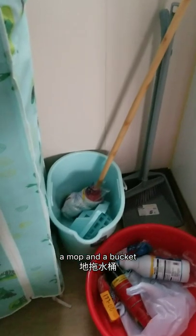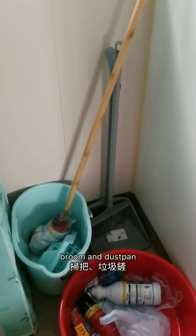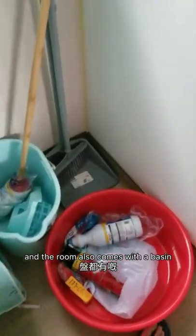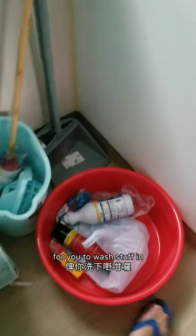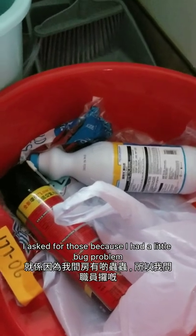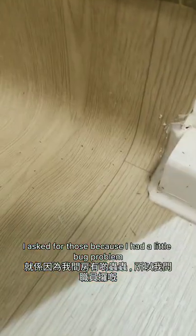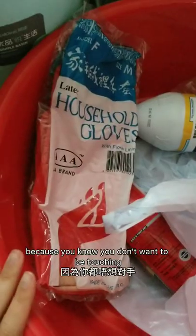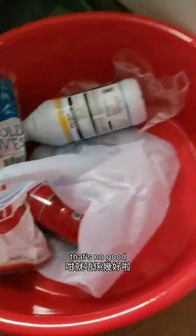They also give you a set of hangers, a jug, a mop and a bucket for cleaning, broom and dustpan. The room also comes with a basin for you to wash stuff in, like wash your clothes. As for the bleach and insecticide, I asked for those because I had a little bug problem. I also asked for cleaning gloves because you don't want to be touching bleach with your bare hands.